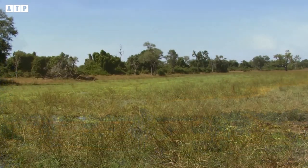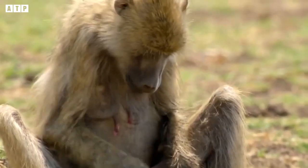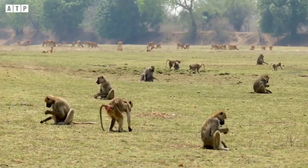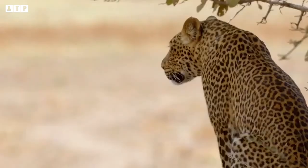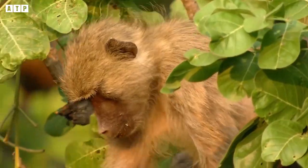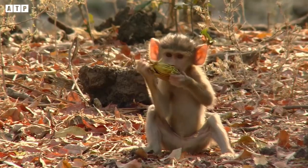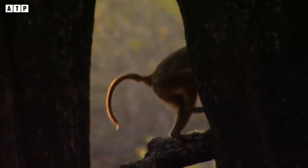Baboons are quite agile animals with extremely flexible reflexes. They are omnivores whose common food sources include grass, seeds, roots, leaves, insects, shellfish, rodents and many more. Busy foraging, these baboons are nonetheless extremely wary of everything around them because there are always predators lurking, waiting for an opportunity.